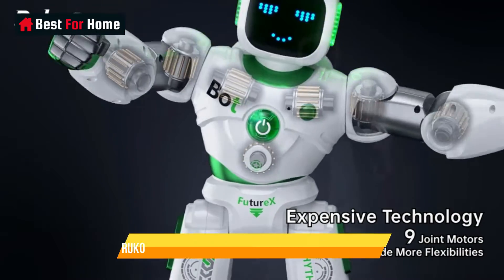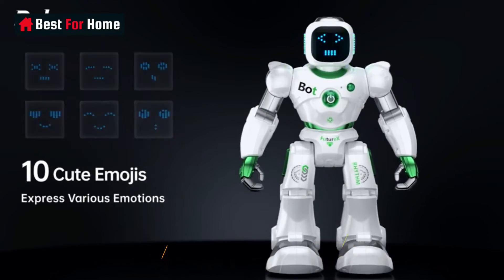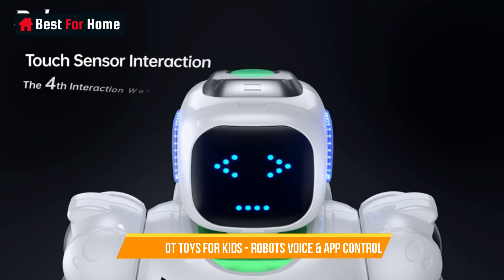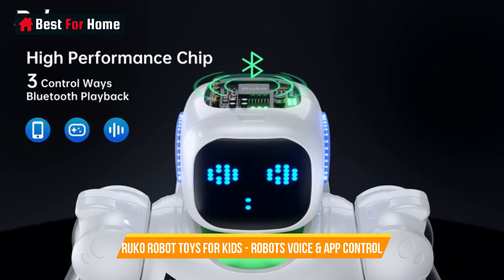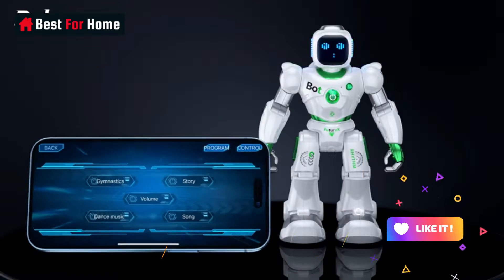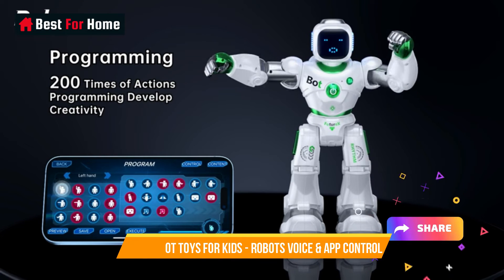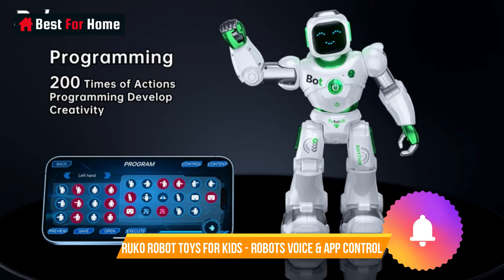These robots are not just toys — they're educational tools that promote problem-solving skills and creativity. With their responsive movements and customizable features, Ruko Robot Toys inspire hours of imaginative play and offer a valuable introduction to robotics and programming. These robots make learning and play come together in an unforgettable, futuristic package.